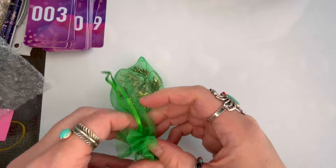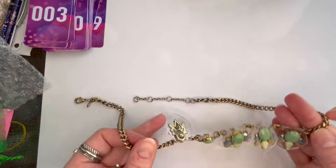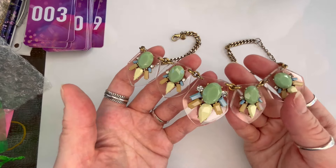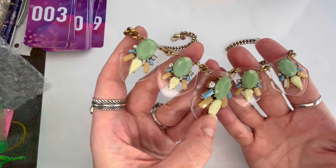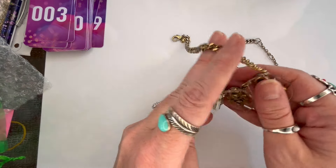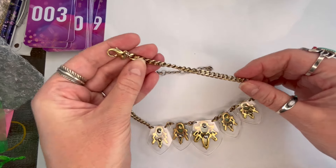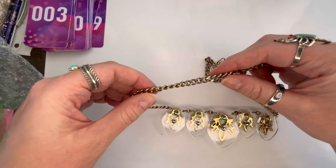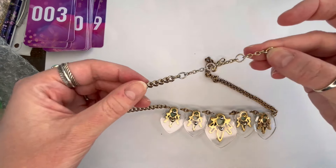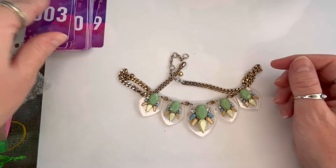Next is another J.Crew piece. This one is interesting — it's like a clear acrylic with some beautiful stones: mint green, pale yellow, peach, blue, and clear rhinestones. Very unique. It's in good condition on the back, but the chain does have some wear with color loss on the extender and the back that goes around the neck. On this one we'll do $15, and this is going to be number three.